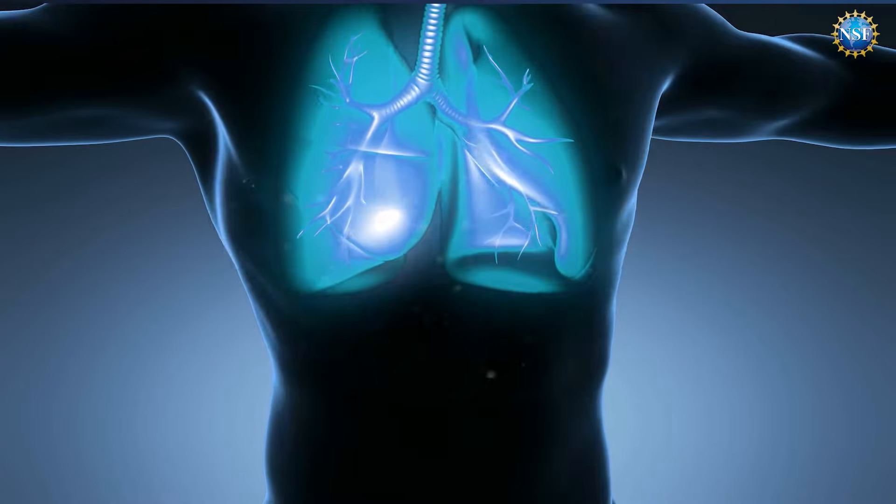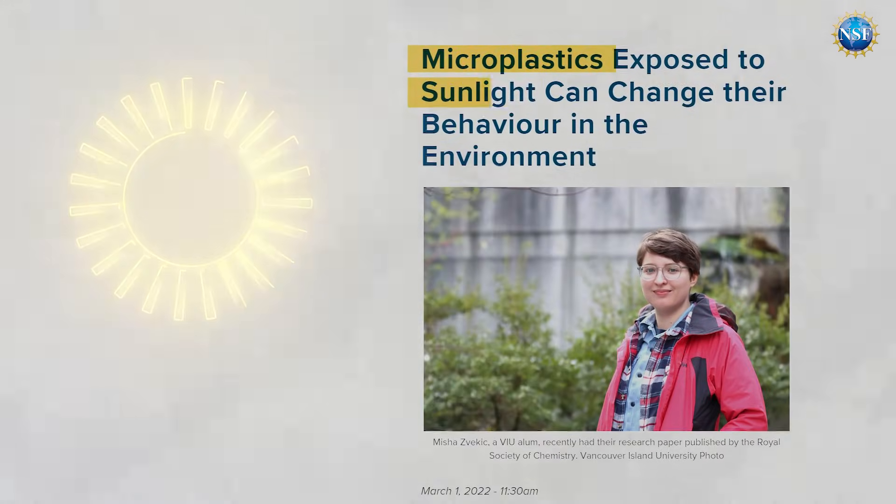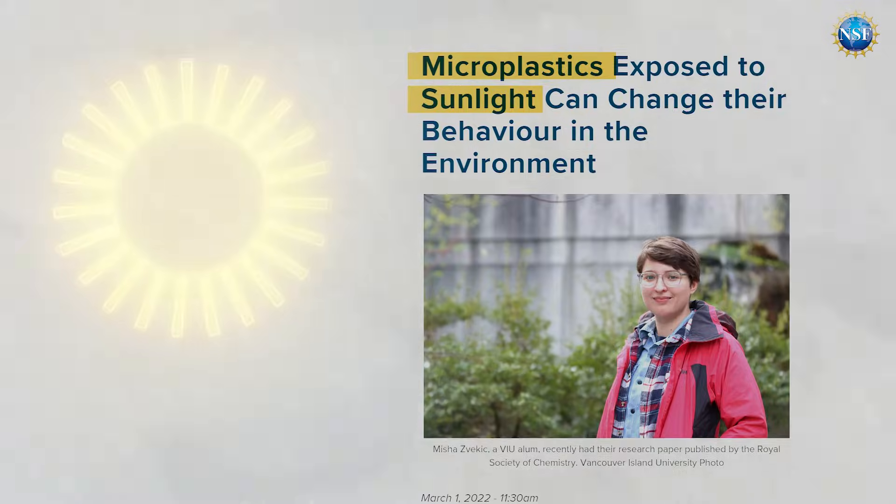These microplastics are in us too. They've been found in human lungs, blood, and even placentas. The problem could get worse because of environmental weathering as the plastics gradually break down and change. Another NSF-supported study looked at sunlight's role in altering the properties of microplastics, causing them to absorb toxic heavy metals and other pollutants.